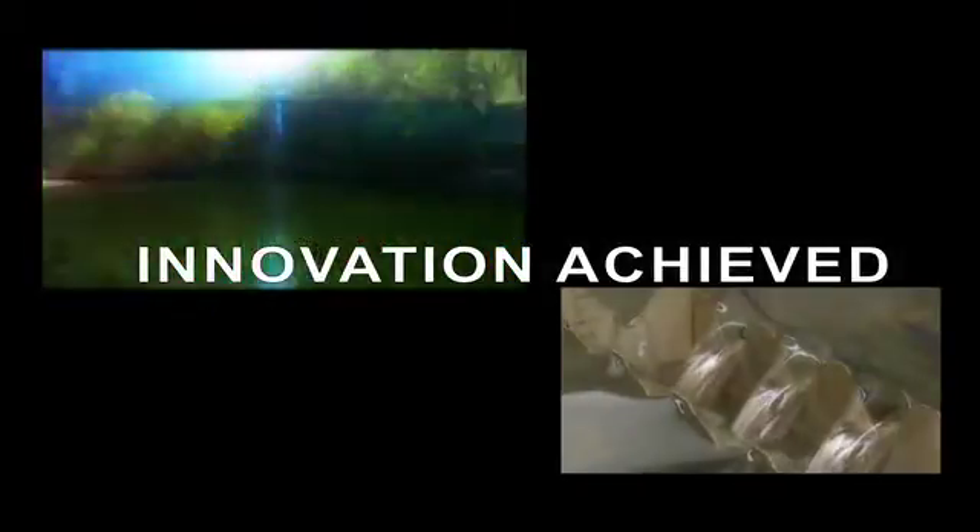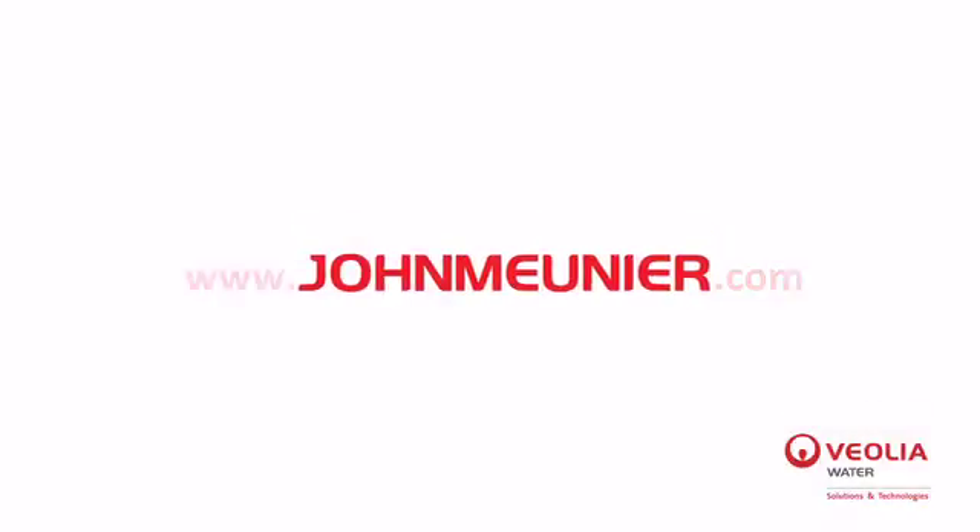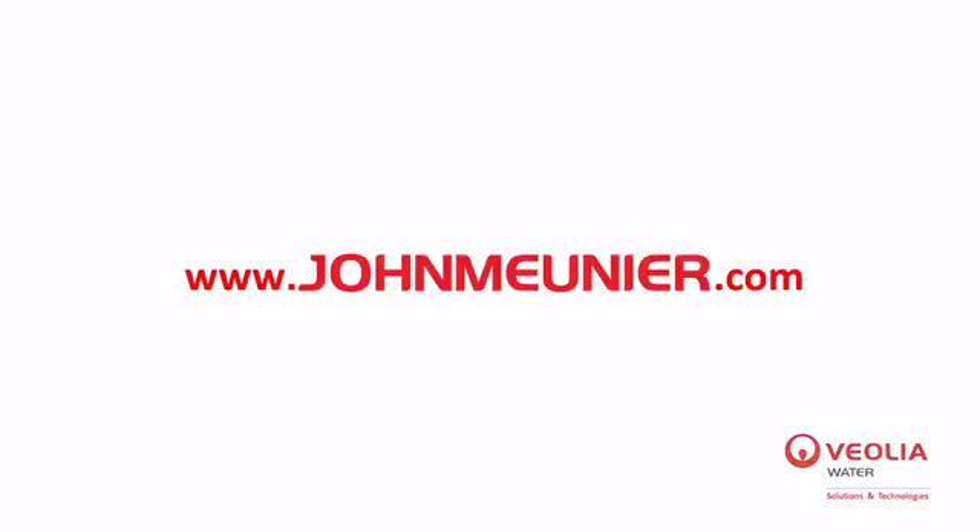John Meunier — innovation achieved through efficiency, flexibility, sustainability, and proven experience. www.johnmeunier.com